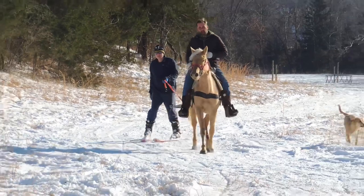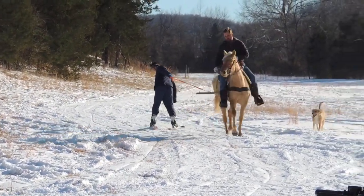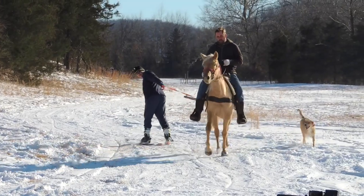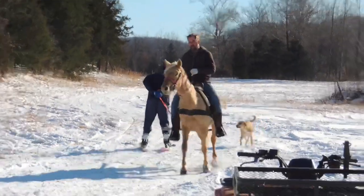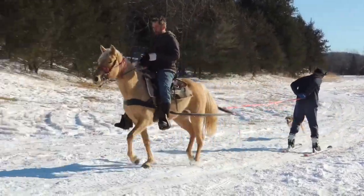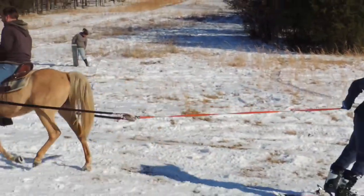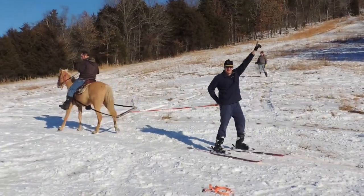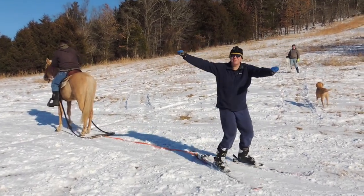Well, thanks for coming out and playing in the snow with us. As you can tell, April's doing amazing and she's just becoming a really great family horse. She will be available for sale about May or June of this year — she'll be a three-year-old at that time and a little bit further along in her training. Talk to you later, make sure you like and subscribe. Yes, that is so much fun!